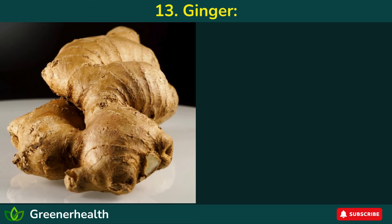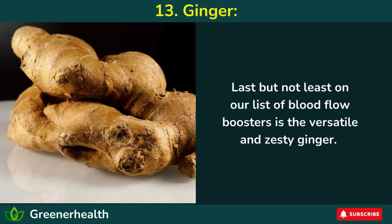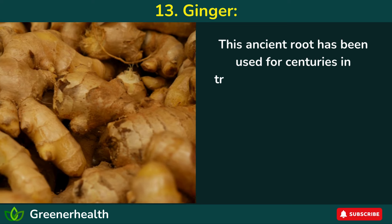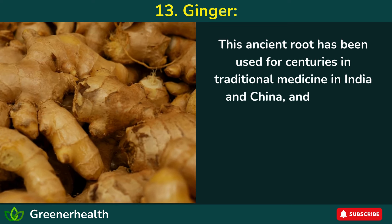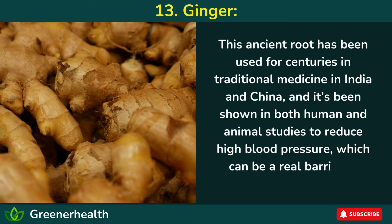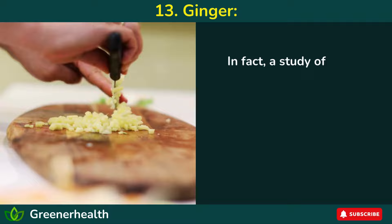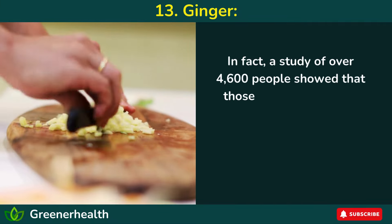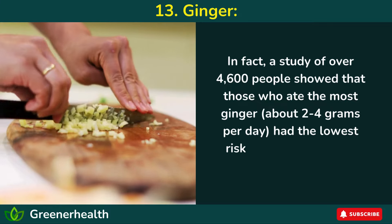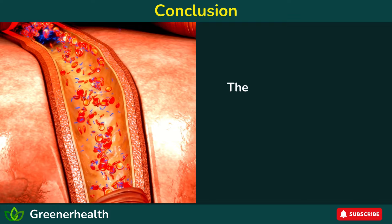13. Ginger. Last on our list of blood flow boosters is the versatile and zesty ginger. This ancient root has been used for centuries in traditional medicine in India and China, and it's been shown in both human and animal studies to reduce high blood pressure, which can be a real barrier to good circulation. In fact, a study of over 4,600 people showed that those who ate the most ginger — about 2 to 4 grams per day — had the lowest risk of developing high blood pressure.